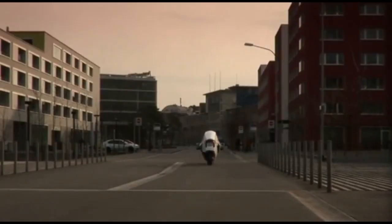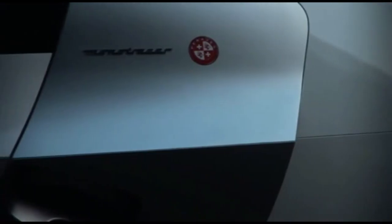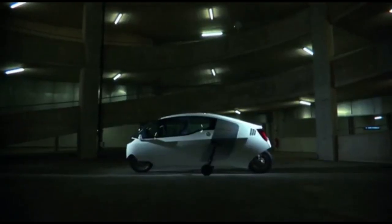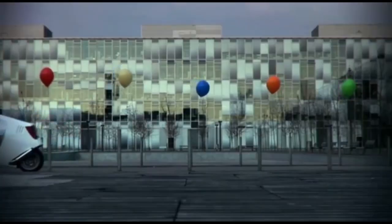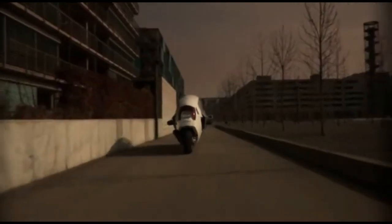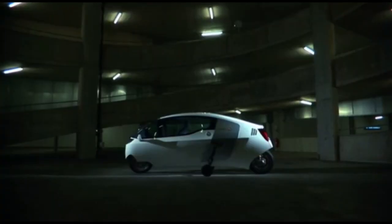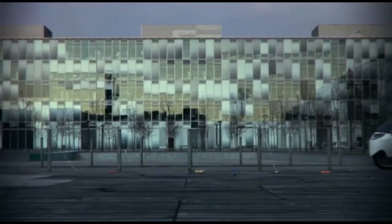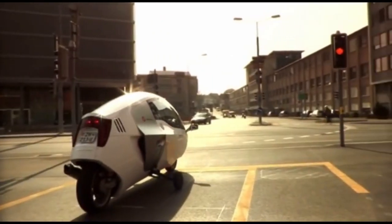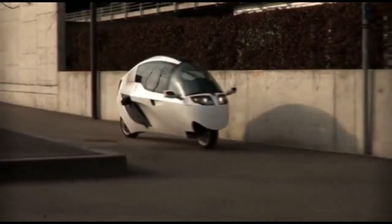The Monotracer is built with advanced electric technology that delivers instant torque and powerful acceleration, providing a thrilling experience for riders who want the best of both worlds — the freedom of a motorcycle and the protection of a car. What sets the Monotracer apart is its fully enclosed cabin, offering a level of comfort and weather protection not typically found in traditional motorcycles.